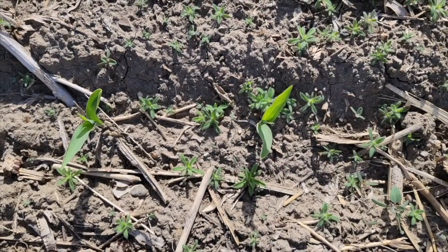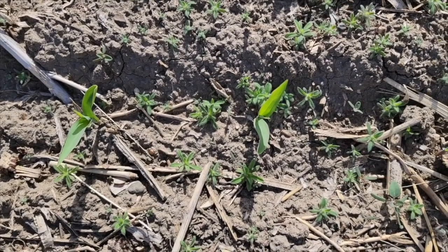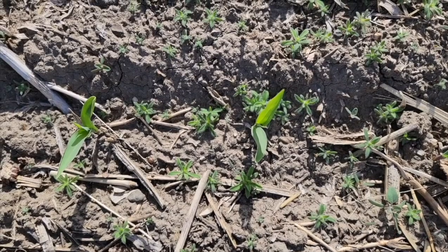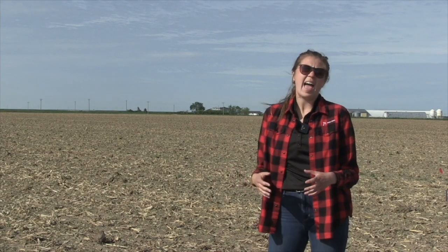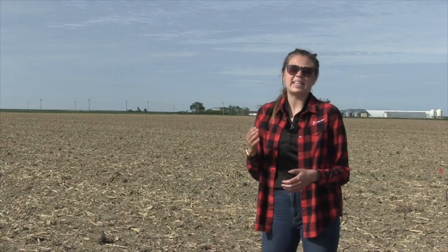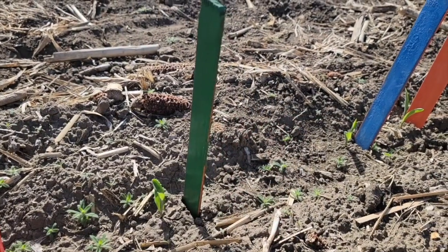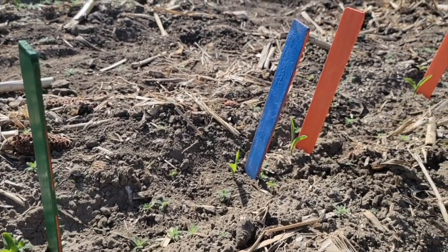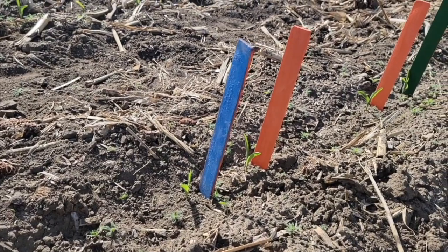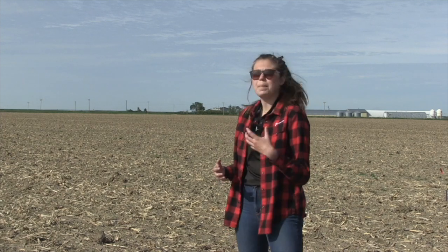Even emergence is one of the most important things you can do to have a really high yielding corn crop — silage or grazing. What we have here is we did a little bit of a test: we got one one-thousandth of an acre and came back five days in a row, staking the newly emerging plants each day. Red would be one day, orange another day, blue, green — you get the idea. We're hoping to follow them all the way to harvest and see how yield is impacted when a plant emerges five days later than the first plant.